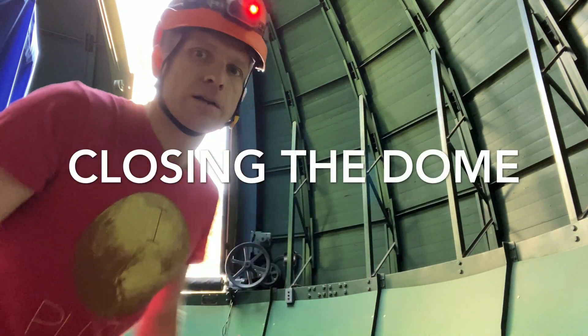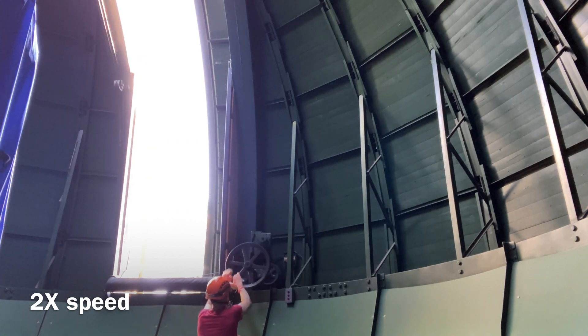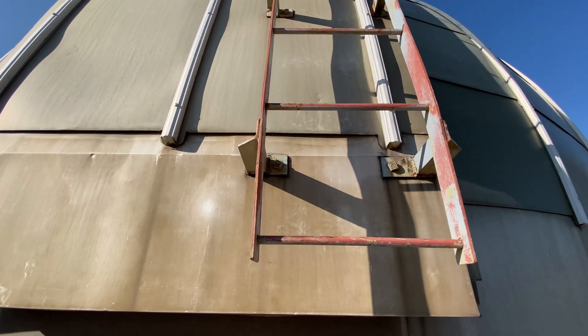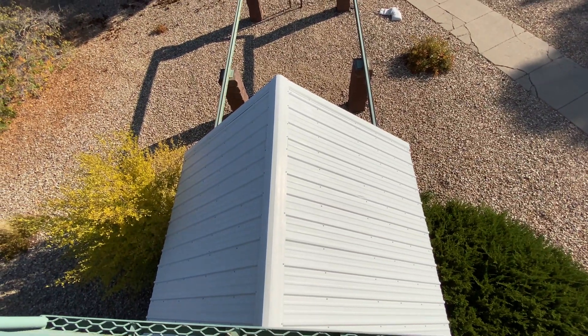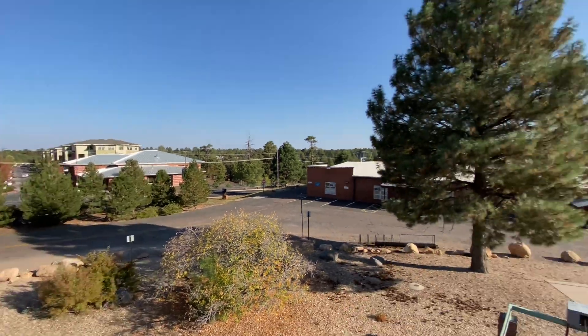We're going to close the dome — here's what that looks like. A quick look from outside: there's a ladder, but no, we're not climbing it — in theory it's for maintenance. This is the view from the outside platform. That structure over there is part of the solar observatory that we are not using at the moment. We have control to turn off that light over there as well as the ROTC lights.